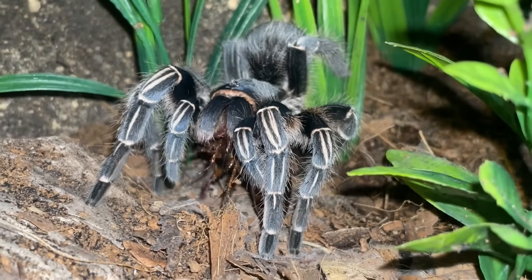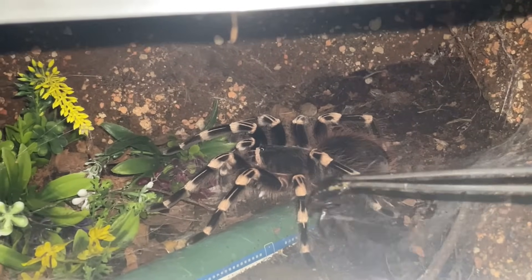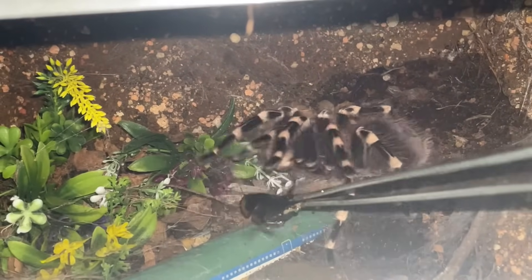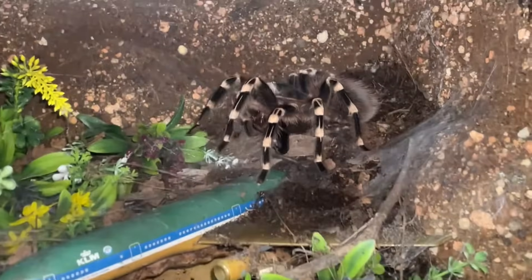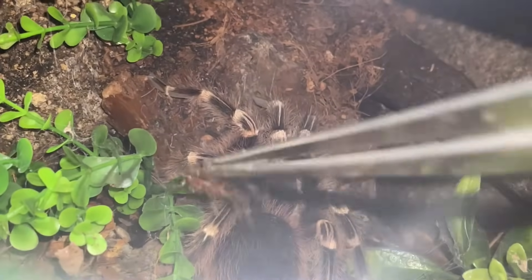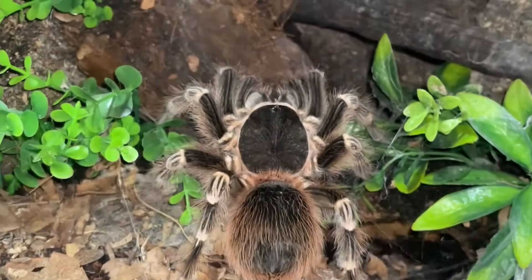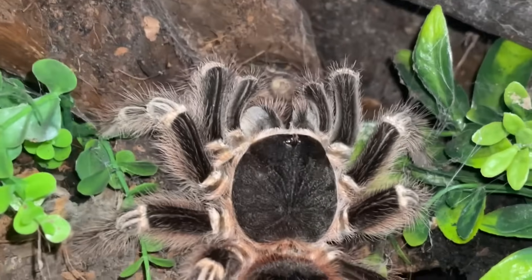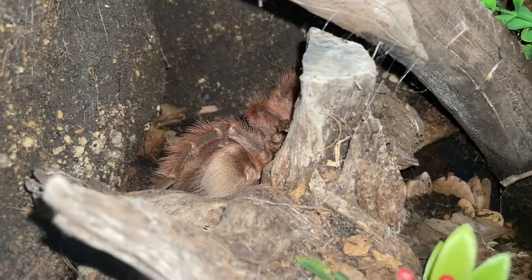Beautiful — here you go, here you go, there we go! That's the Acanthoscurria geniculata, the white knee tarantula. And this is another white knee tarantula — you got it! Sorry guys, I'm not going to open this whole thing when I'm feeding the genics because you guys know what happened before and I'm not looking forward to that happening again.